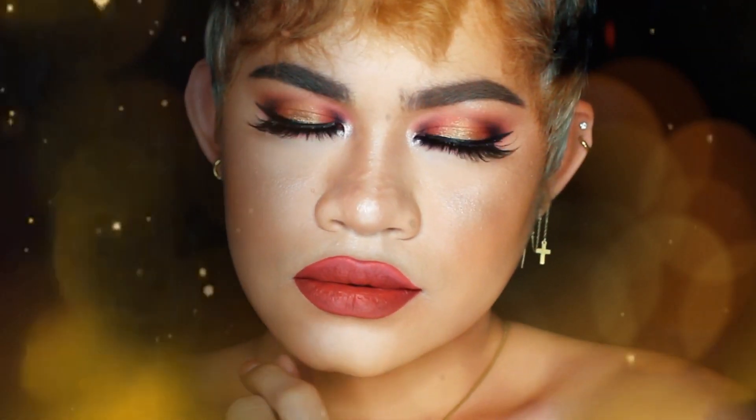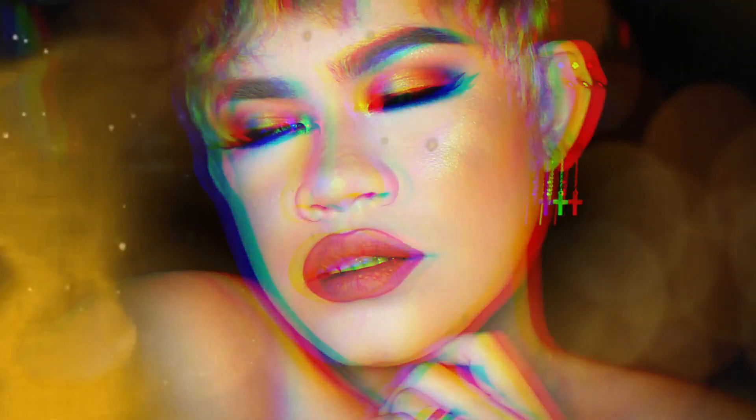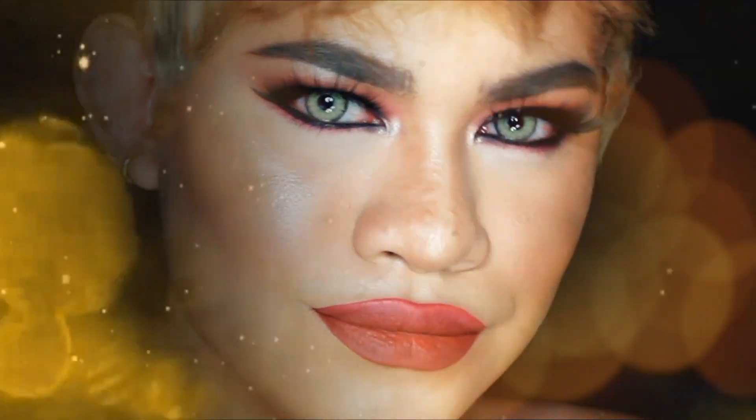Okay, so this is my completed look. I love this look so much — it gives me a very sexy vibe.